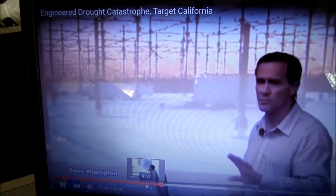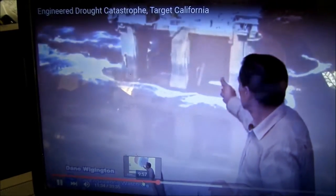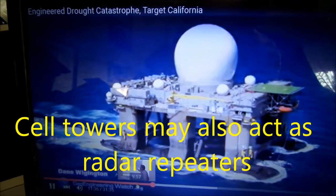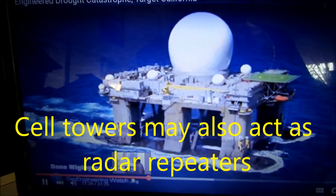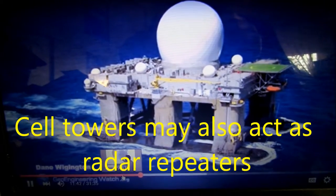What they're doing to our climate system is beyond science fiction, but it's fact. This looks like something from a science fiction movie. That's the same type of facility on a mobile platform — it's called SBX radar, sea-based X-band radar — for the same purpose: manipulating the climate system.